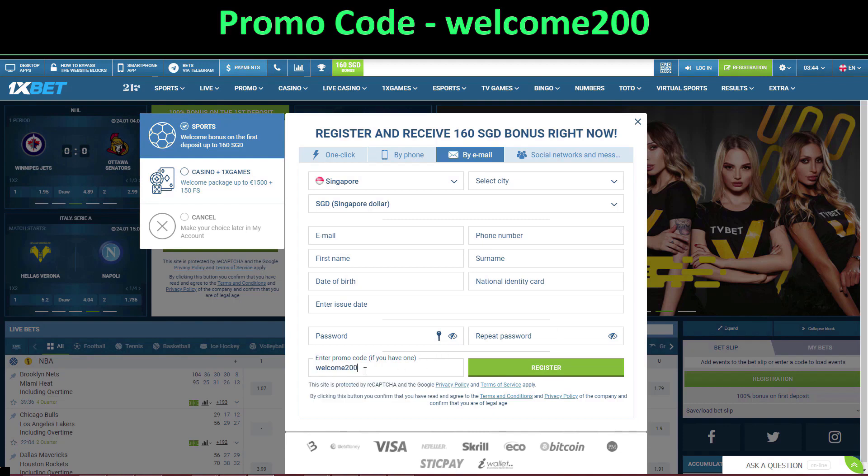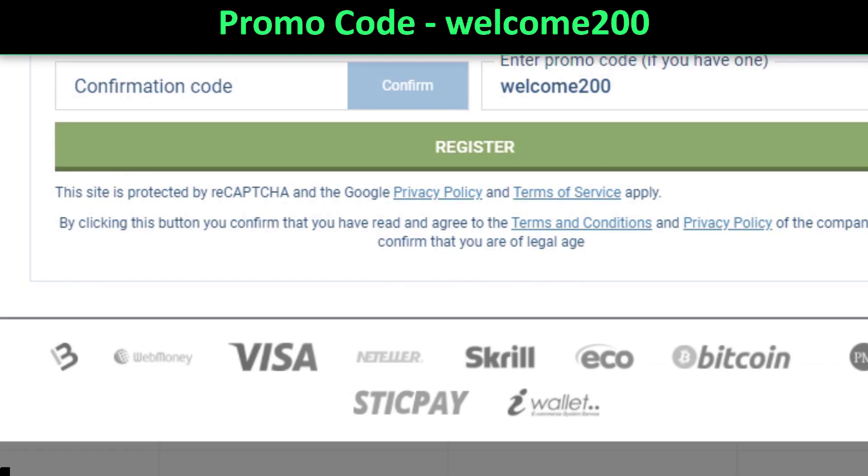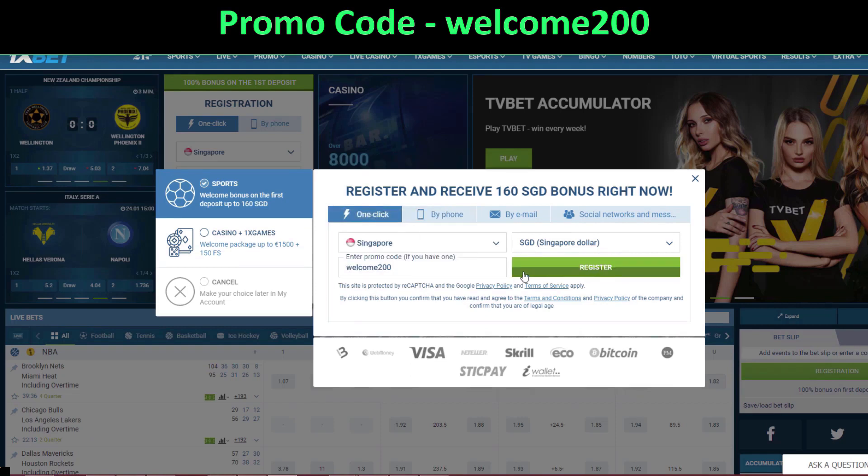Just enter WELCOME200 — that is the code. Copy and paste this code exactly. It doesn't matter if you are registering by phone or one-click; you will enter the same code: WELCOME200.